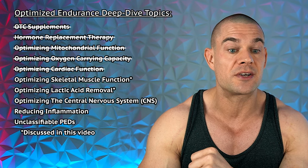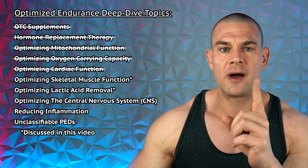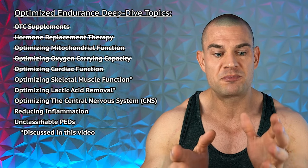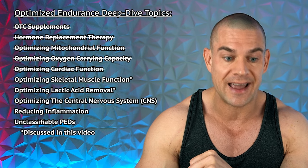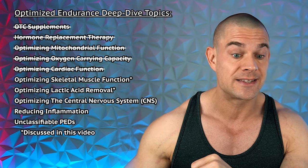In part one and two, we discussed the over-the-counter supplements. In part three, we discussed hormone replacement therapy and optimizing mitochondrial functioning. Part four was about optimizing oxygen-carrying capacity, which I actually forgot — one performance-enhancing drug we'll highlight in this video. In part five, optimizing cardiac function. And in this part, we'll discuss how to optimize skeletal muscle function and optimizing lactic acid removal. And then in part seven, if you would like to see it, we can discuss how to optimize the central nervous system with stimulants or nootropics.